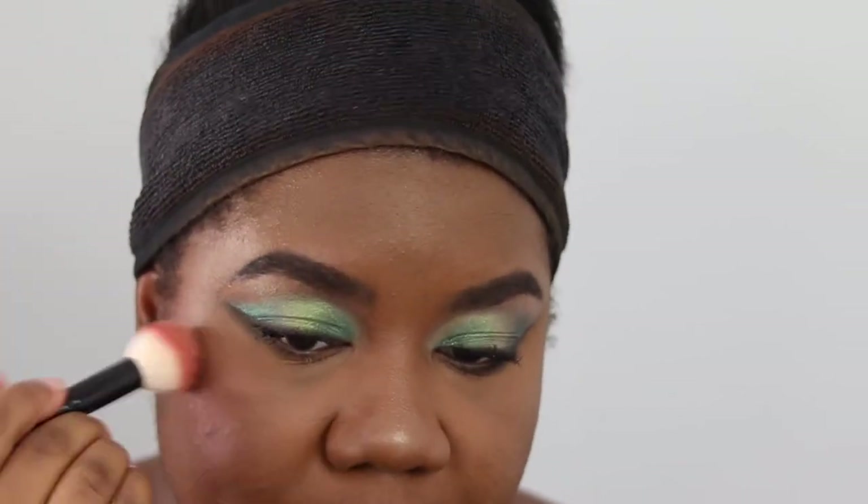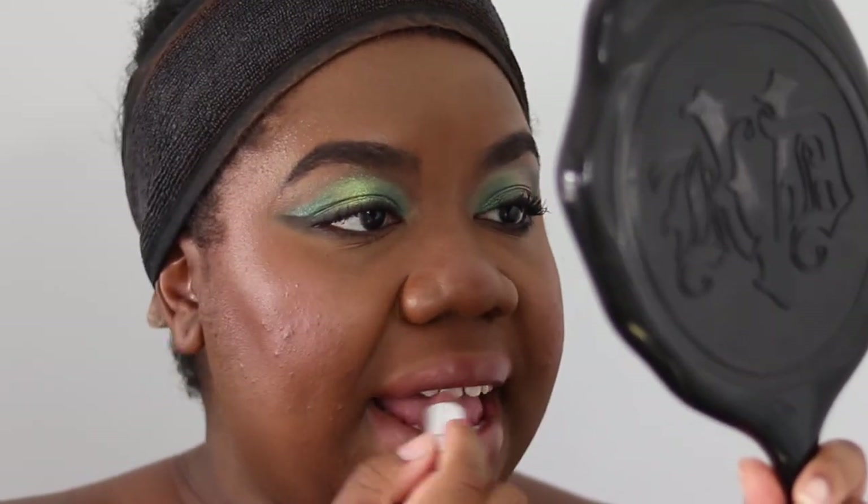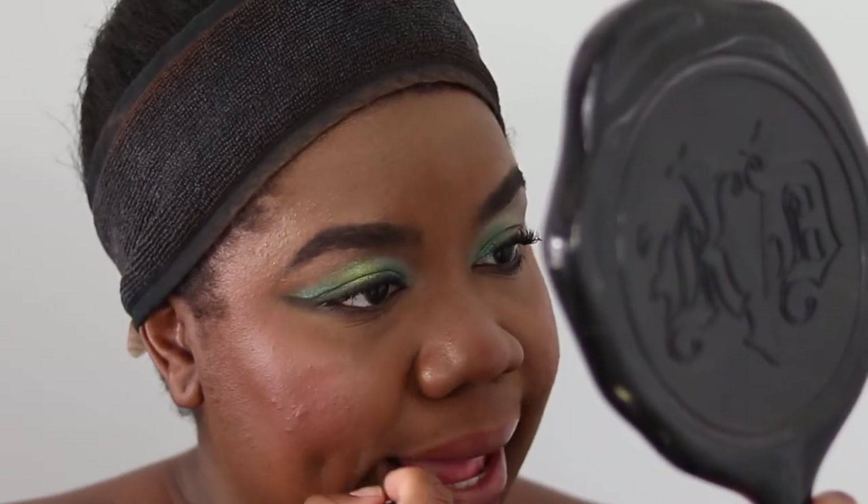For lips, we're using MAC Lip Liner in Hover to line and fill in our lips, then filling in with MAC Lipstick in Among the Fireflies — a cream sheen finish, a really nice neutral nude.